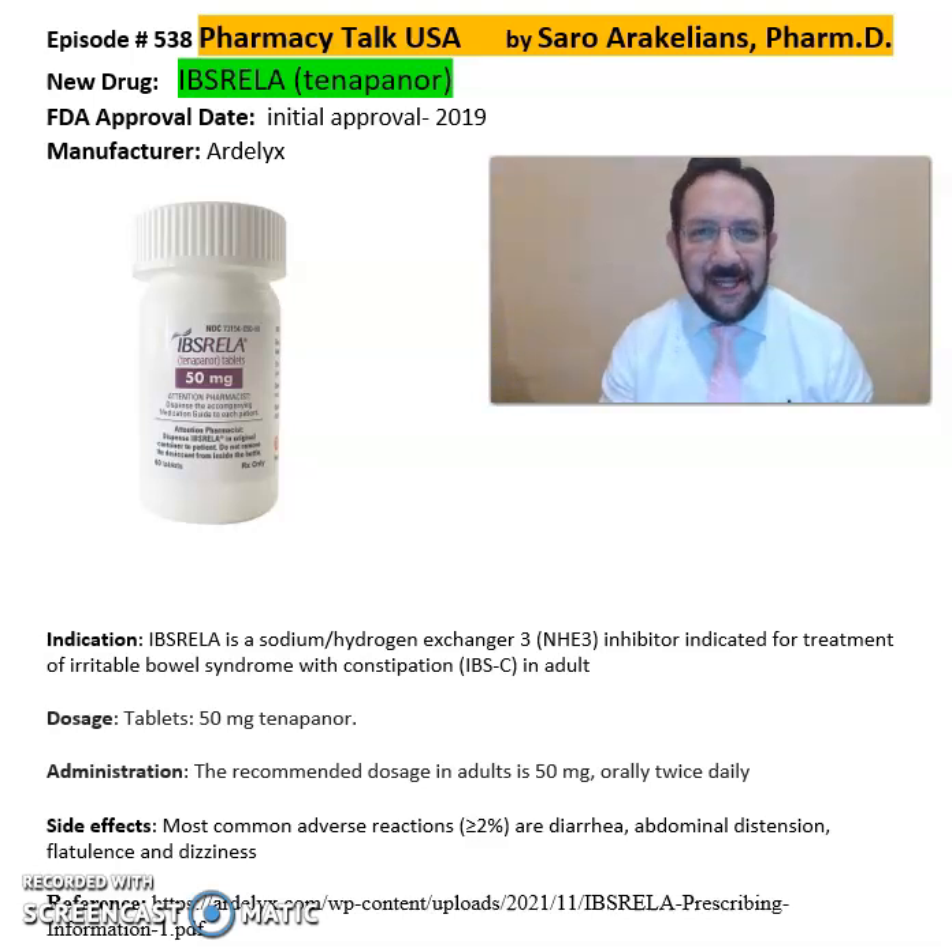Good afternoon everyone, this is Sarah, your academic clinical pharmacist. What is Ipsarela, or Tenapanor? Ipsarela is from Ardelyx Pharmaceuticals, FDA approved in 2019. It is a sodium-hydrogen exchanger 3 (NHE3) inhibitor indicated for the treatment of irritable bowel syndrome with constipation, or IBS-C, in adults. It comes in a tablet format of Ipsarela 50 milligrams.